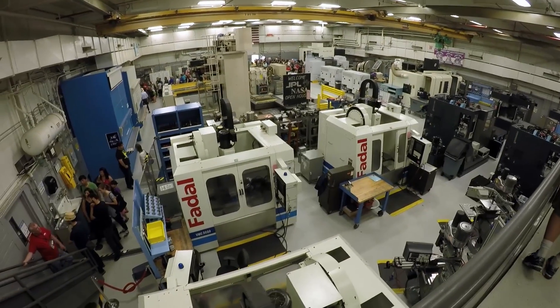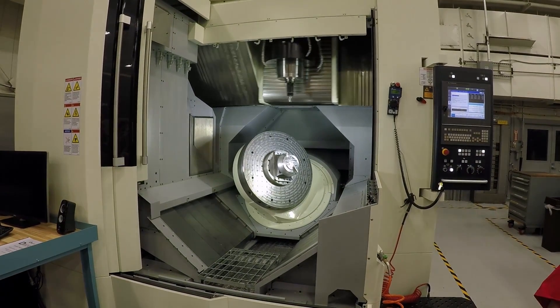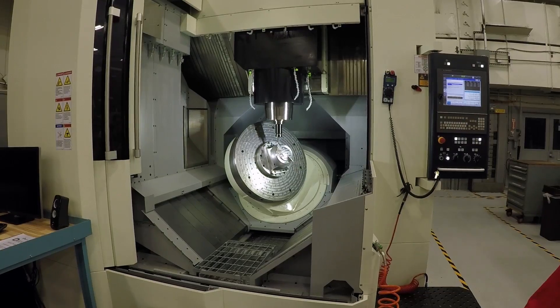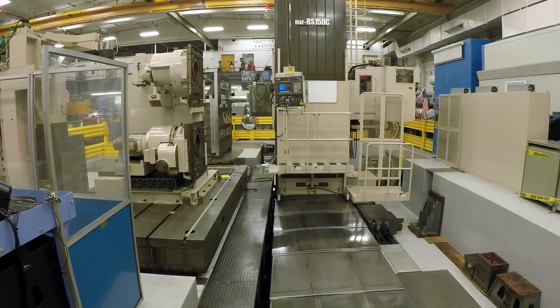I got to see NASA's machine shop, which had a bunch of stuff doing things to metal that was beyond anything I've ever seen. It would have made Noodle juice if he had been in that room watching what these machines were doing to raw pieces of aluminum.